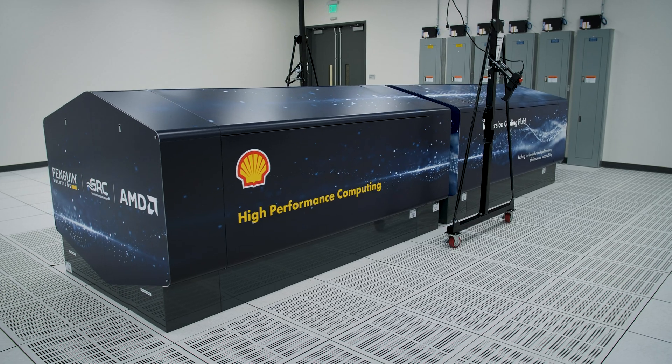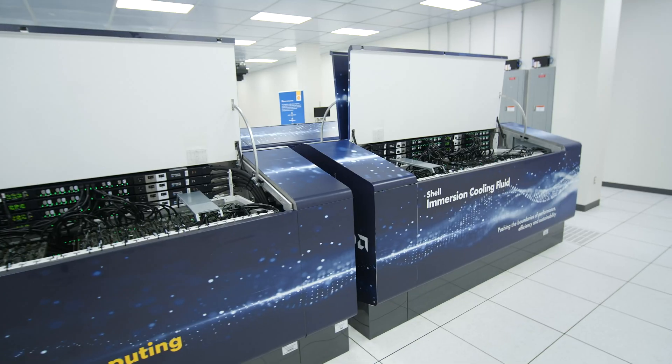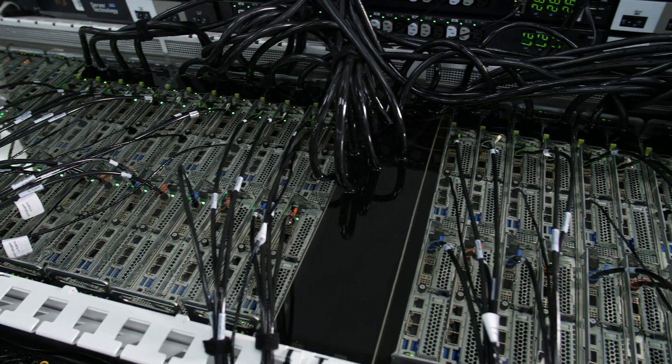Being able to keep a small footprint is critical. The power of collaboration and partnerships like the one we celebrate today with Penguin, AMD, and Shell is to truly demonstrate that these solutions work and how we can leverage technology in a way that is fully sustainable and ensures that we can continue to progress as a population.